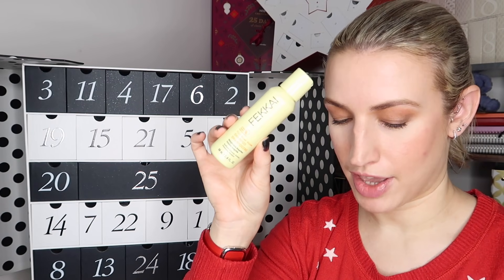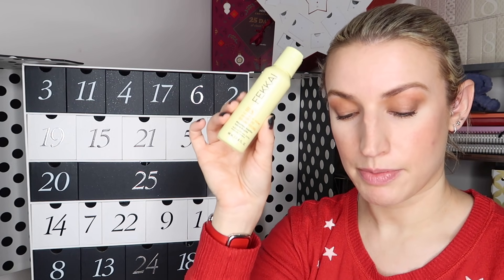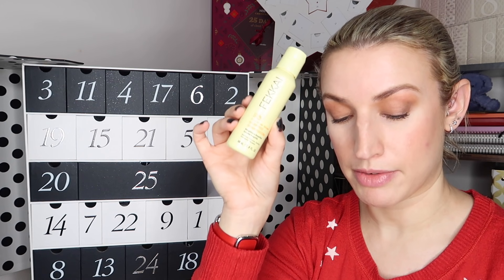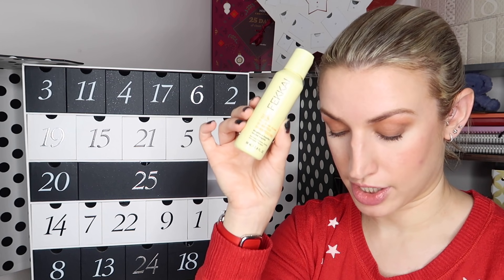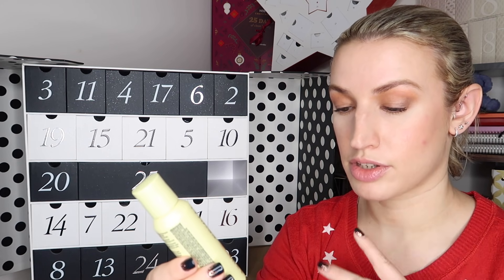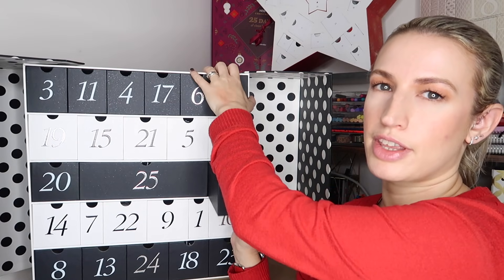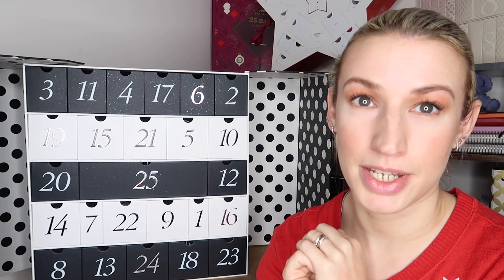Day number twelve is shampoo by Fekkai - the Full Blown Volume Shampoo. Created by celebrity hairdresser Frédéric Fekkai, this shampoo promises to deliver twice the volume for up to eight hours. You can enjoy bouncy hair guilt-free thanks to a vegan and cruelty-free formula and recyclable packaging. It's a travel size worth 8 pounds at 60ml - no silicone, sulfates or parabens either. I've never tried this particular one but my hair is super flat and fine so that sounds like a good one for me to try.